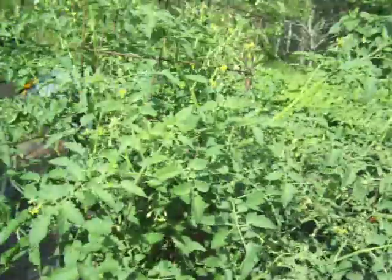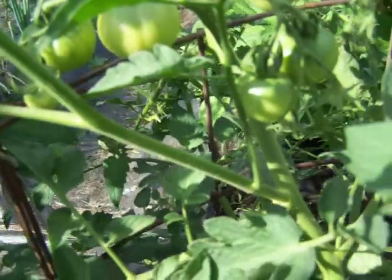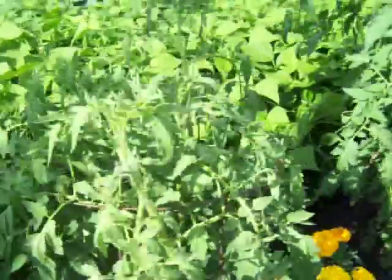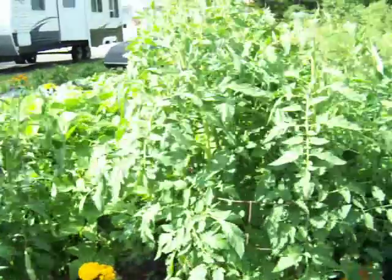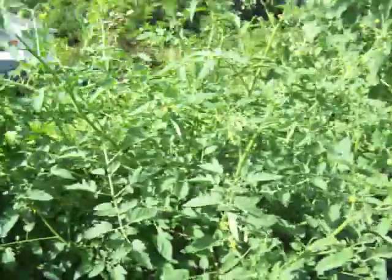Well the garden's getting bigger. Tomatoes have reached the top of the cage, and I've got tomatoes on them. All the tomatoes are doing good, even the one that was stunted is doing pretty good. The monsters are huge and there are tomatoes on them.